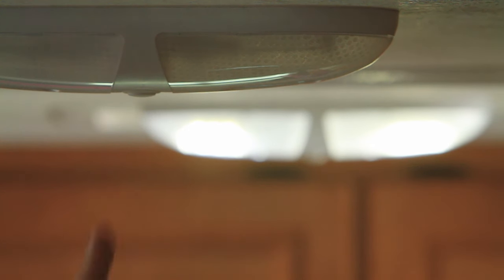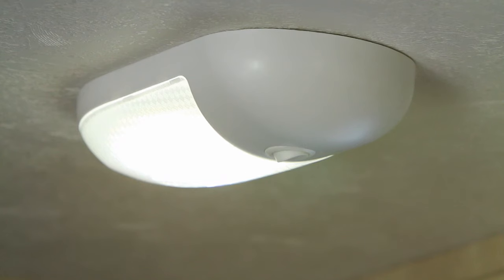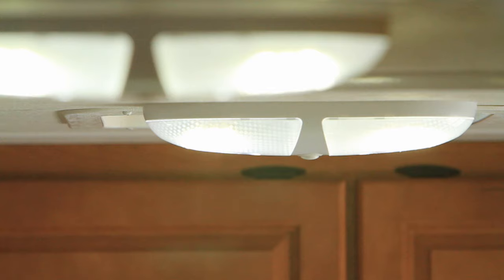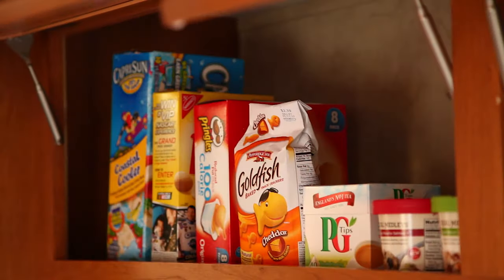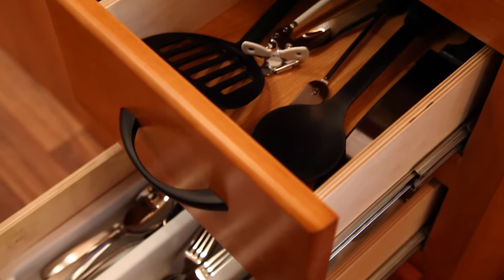You'll find eco-friendly LED lighting throughout the motorhome. It provides great illumination and runs off the auxiliary battery. Your living quarters has lots of easily accessed storage for dinnerware and cooking utensils.